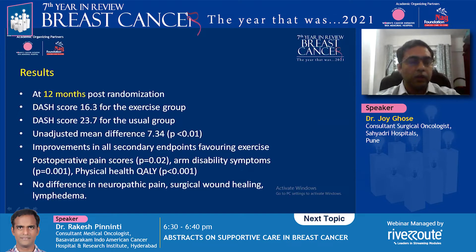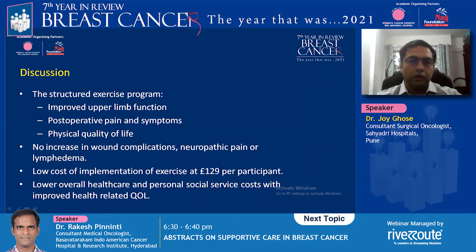At 12 months post-randomization, scores were significantly lower for the exercise group, while the usual care group had higher scores across all endpoints. Secondary endpoints showed improvement in exercise tolerance, post-operative pain scores, and arm disability symptoms. There was no difference in neuropathic pain, surgical wound healing, or lymphedema. Although exercise is thought to increase lymphedema risk, the randomized trial showed this is not the case.